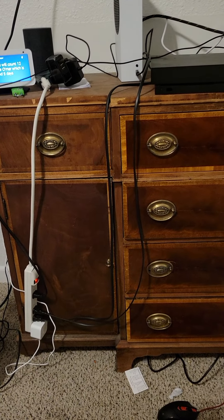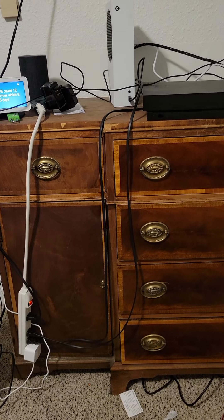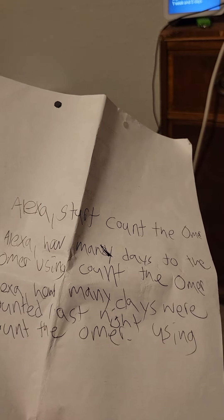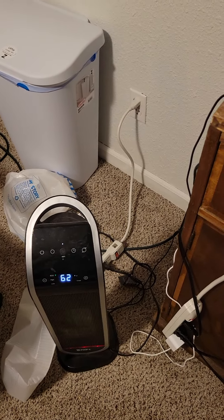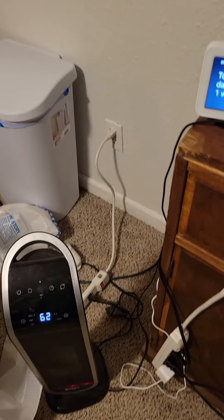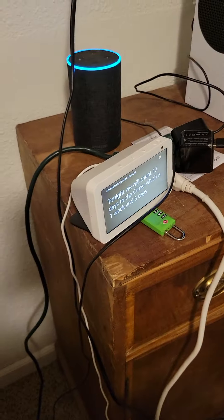So when I look at all the ways, the best way overall is just: Alexa, start count the Omer. [Device responds:] Tonight we will count 12 days to the Omer, which is one week and five days. And that's the wrap-up for the Omer. I'll see you next time. Bye-bye.